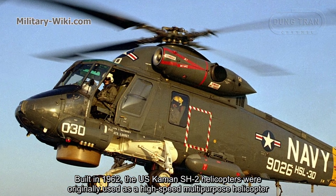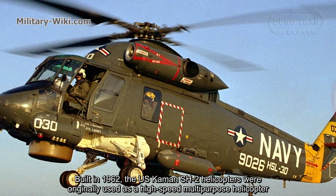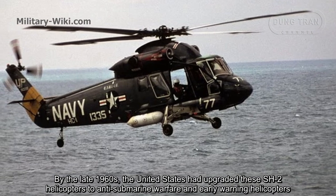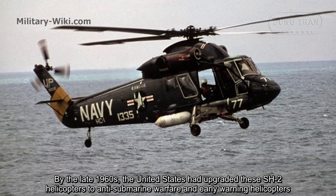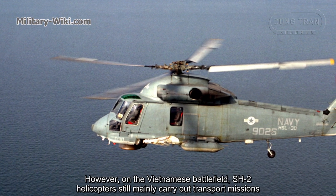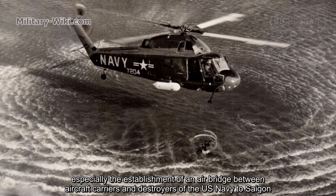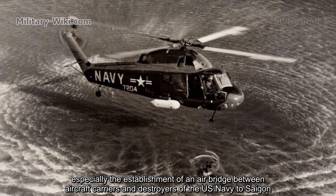Built in 1962, the U.S. Kaman SH-2 helicopters were originally used as high-speed multipurpose helicopters. By the late 1960s, the United States had upgraded these SH-2 helicopters to anti-submarine warfare and early warning helicopters. However, on the Vietnam battlefield, SH-2 helicopters still mainly carried out transport missions, especially establishing an airbridge between aircraft carriers and destroyers of the U.S. Navy to Saigon.